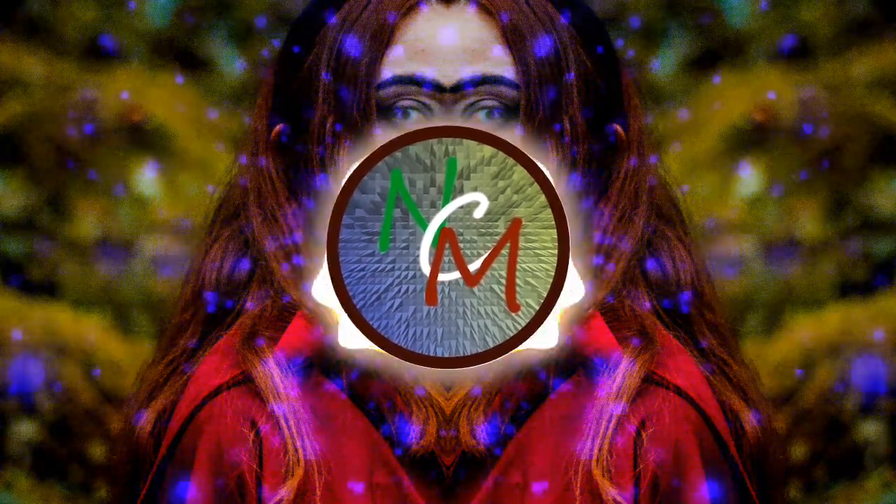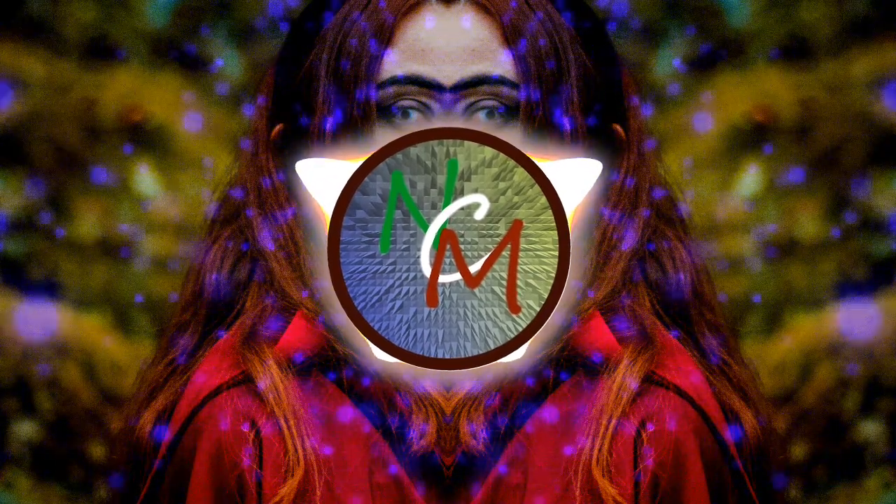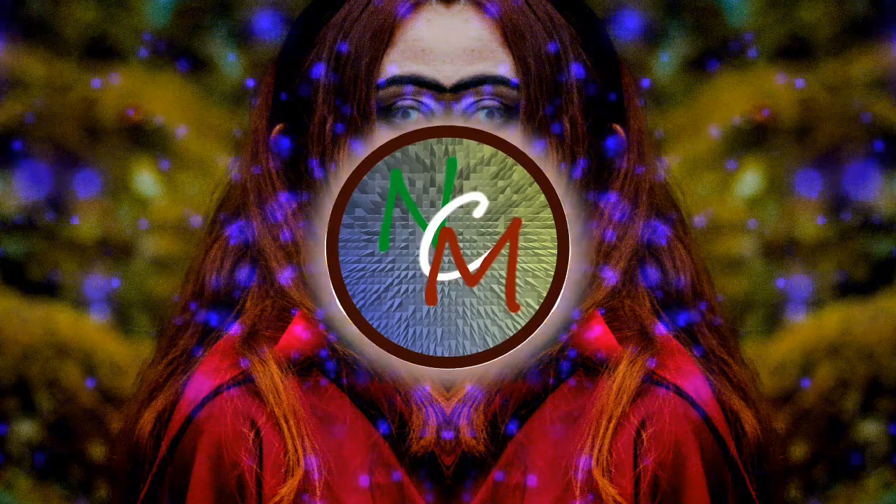Obviously, the ET craft do exist. Something had to build that, so there must be aliens.